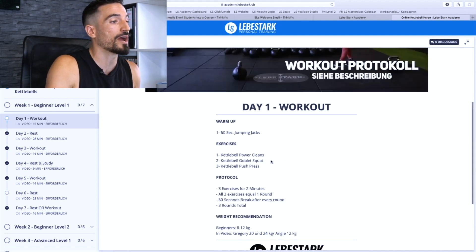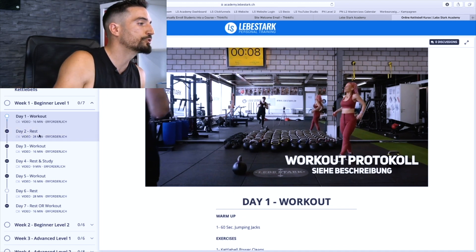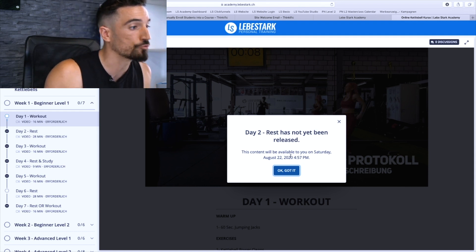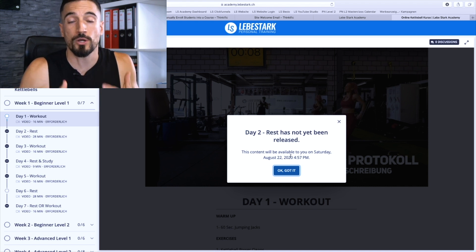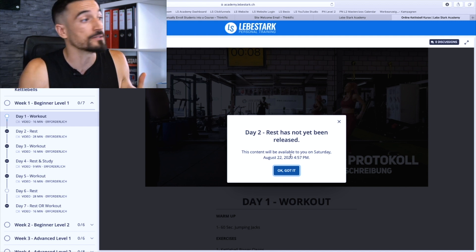Let's say you've completed your workout and you want to continue. We jump on Day 2 — Rest. It says right here 'Day 2: Rest has not yet been released.' This content will be available on a so-called drip schedule, so you can only access the next day when the next day happens.